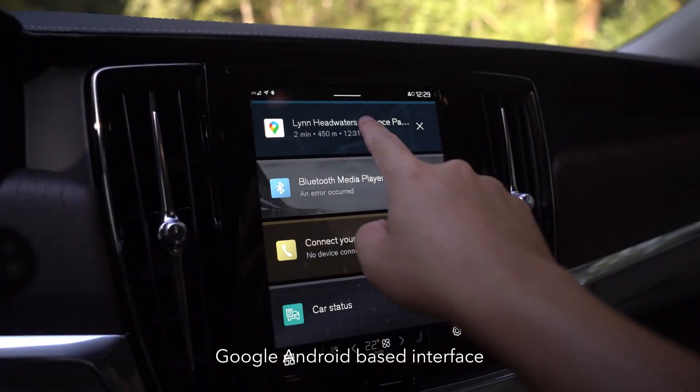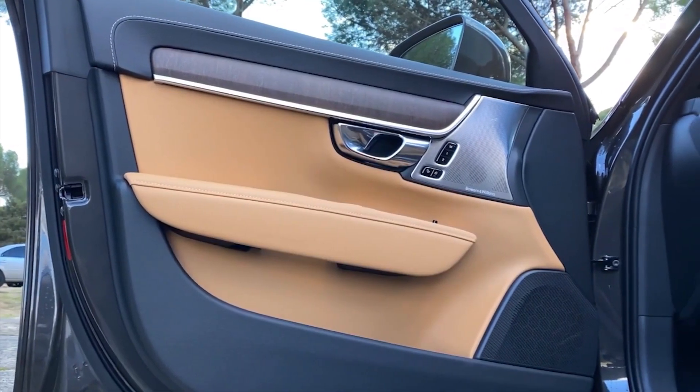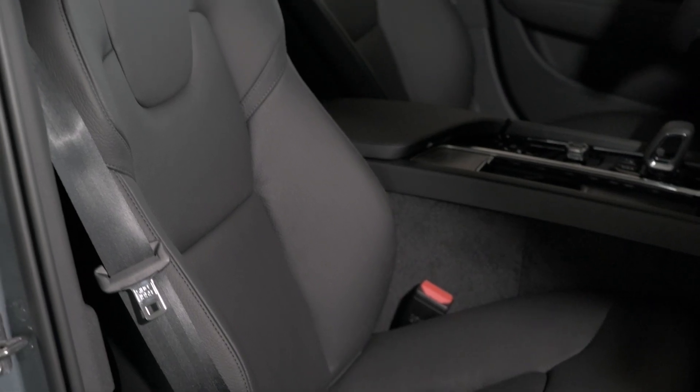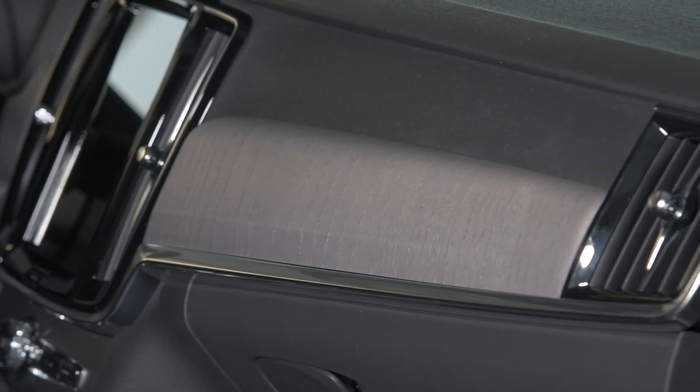These Volvos are known for the minimalist interior and lack of buttons. Here we see it simply has a lovely 9-inch touchscreen, which is voice-activated. They're also known for the use of natural materials. This one has lovely grain leather in the seats, and you can see this lovely wood is actually a gray ash.